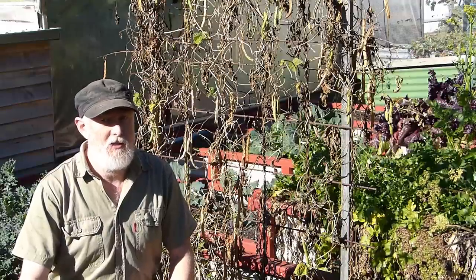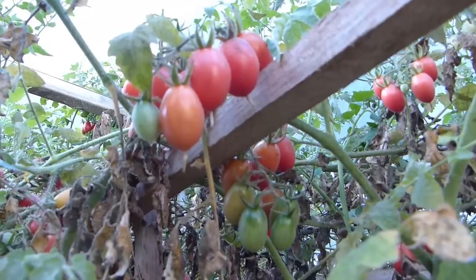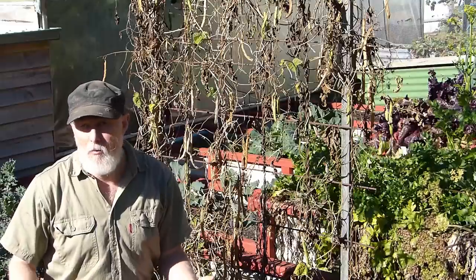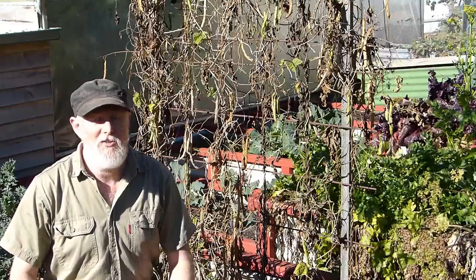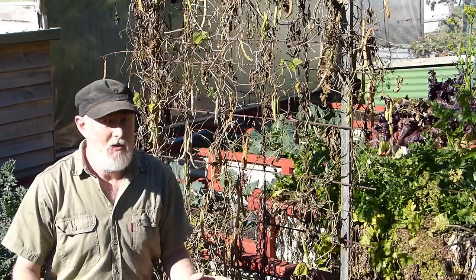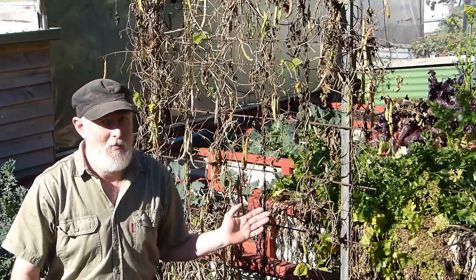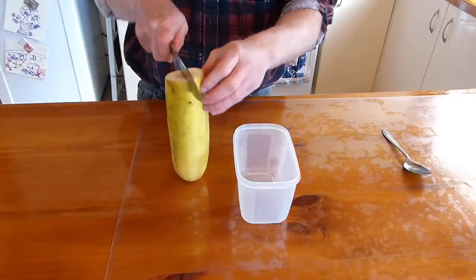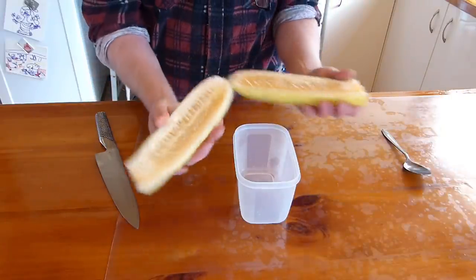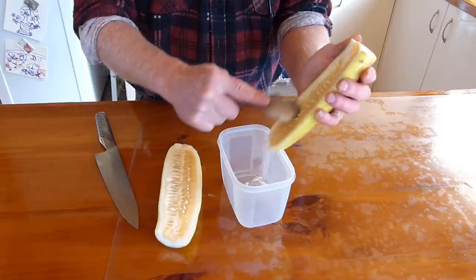The other two seeds I'm keeping at this stage are the Gardener's Delight tomato and the cucumber, which was Muncher. Both of those — it's the first time I've grown them this year — I found them to be really good varieties and I want to keep them going. Keeping cucumber and particularly tomato seed is a little more complex than bean seed. I generally just cut open a cucumber that I've allowed to mature well on the vine and scrape out the seed to begin the process.